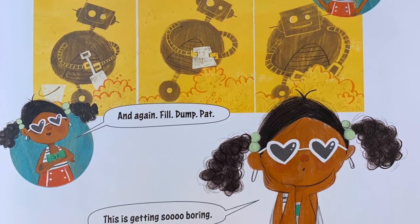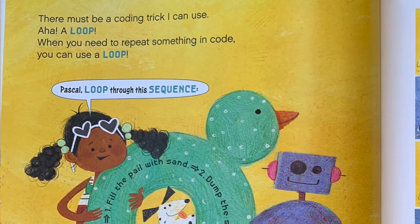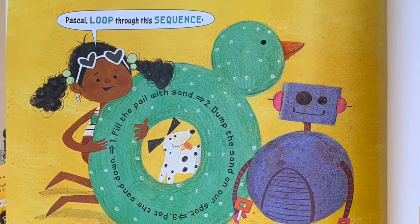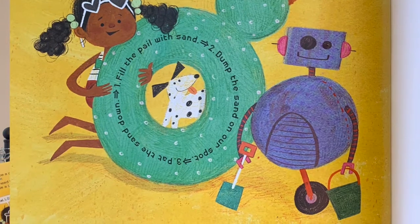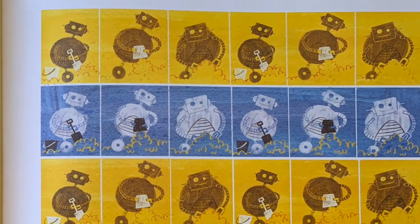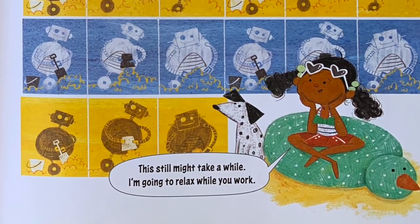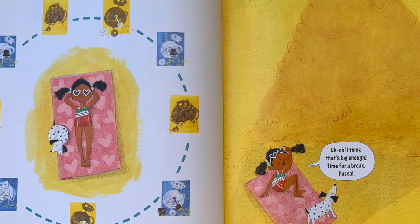This is getting so boring. There must be a coding trick I can use. A loop! When you need to repeat something in code, you can use a loop. Pascal, loop through this sequence: one, fill the pail with sand; two, dump the sand on our spot; three, pat the sand down. There he goes, over and over again — fill, dump, pat. This still might take a while. I'm going to relax while you work. And there she's relaxing while her robot does all the work because she put the code on a loop.